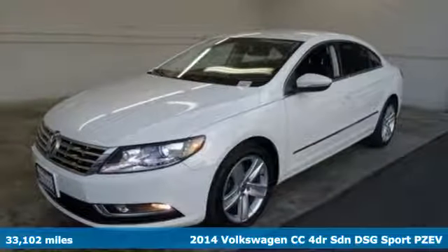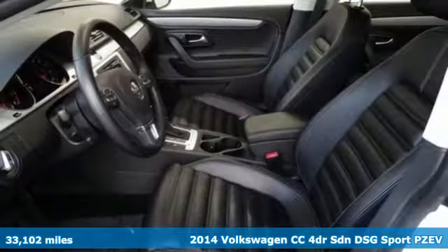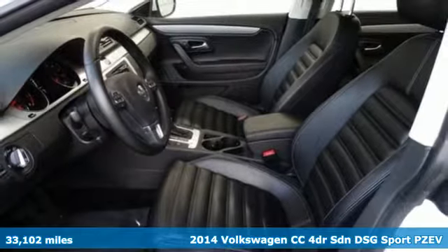It's a 2014 Volkswagen CC. Its looks are promises made. Its drive is a promise kept.